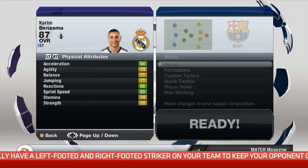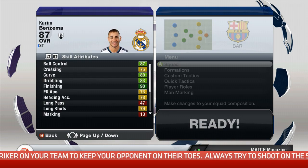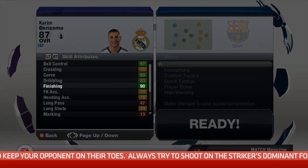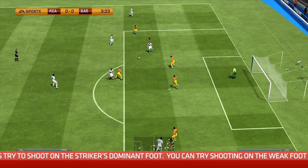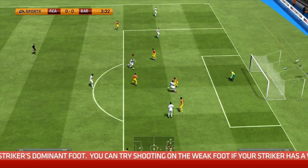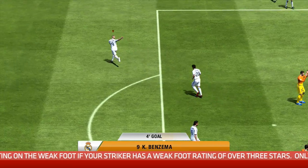Before you even get on the pitch there are considerations to make in terms of your team selection. You want to have a good look through your squad and make sure you've got your best finishers out there. The finishing attribute relates to your player's ability to score goals, but that's really from inside the box specifically, so you want to get your strikers in the box before you have a shot — that's where the finishing attribute is really going to pay off.